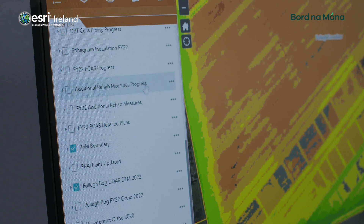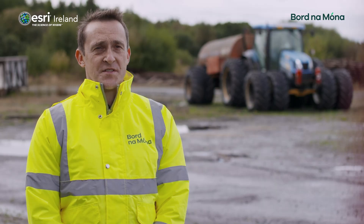We hope to use GIS going forward to maintain the habitat mapping for the company and to oversee our land bank.